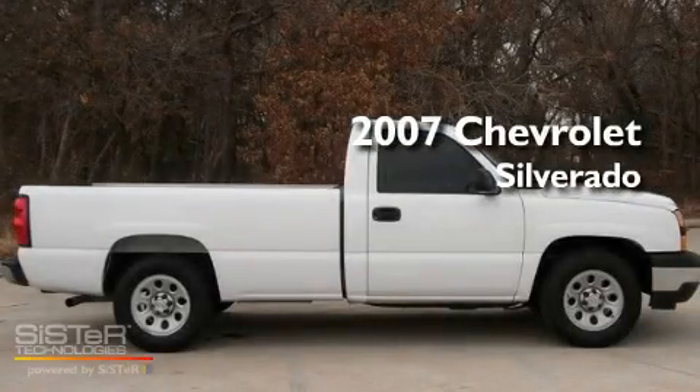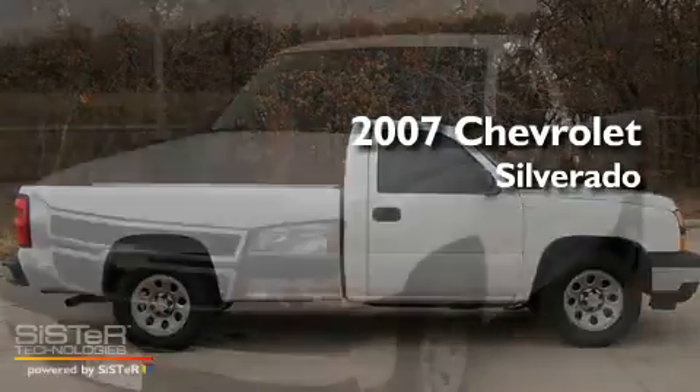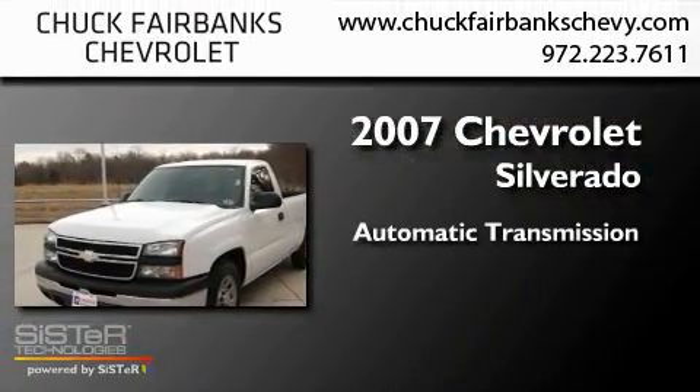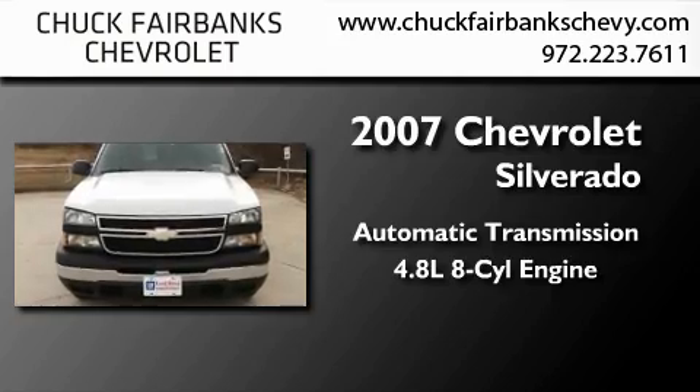This is a certified pre-owned 2007 Chevrolet Silverado. This truck has an automatic transmission and a 4.8-liter V8.